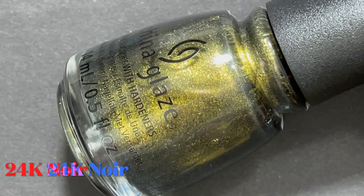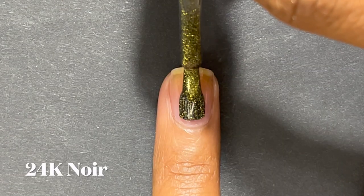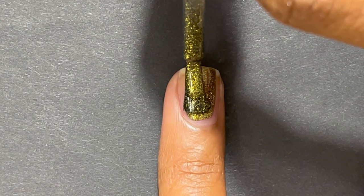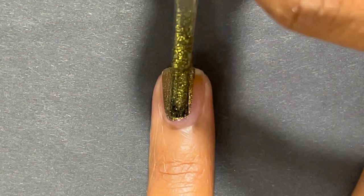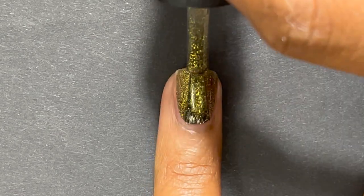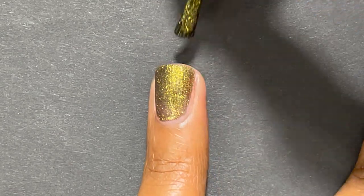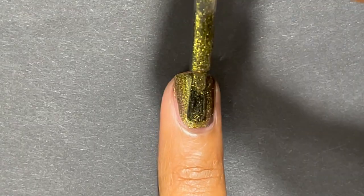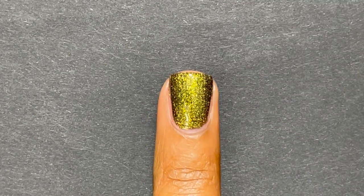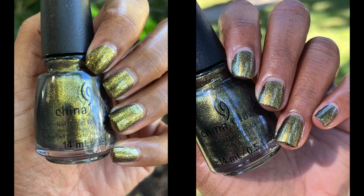The last China Glaze polish I have is 24 Karat Noir from the Jules Royale collection, their holiday 2021 collection. It's a really beautiful greenish gold — like an antique gold with some green in it. It's so pretty and was a surprising favorite from this collection. I don't typically like gold polishes, but because it leans more green, I really like it.